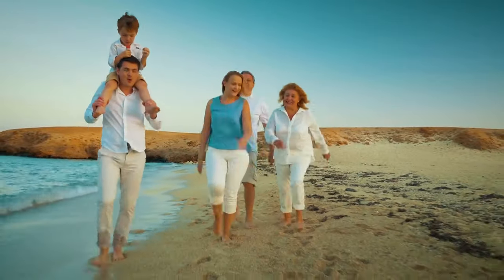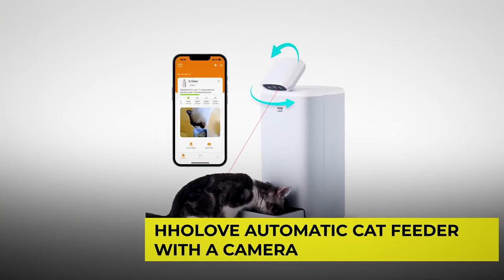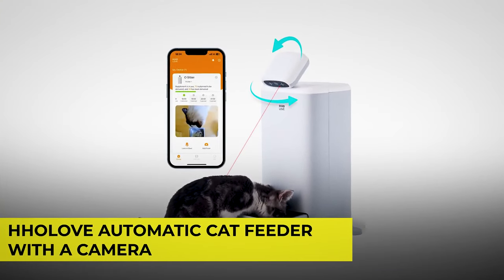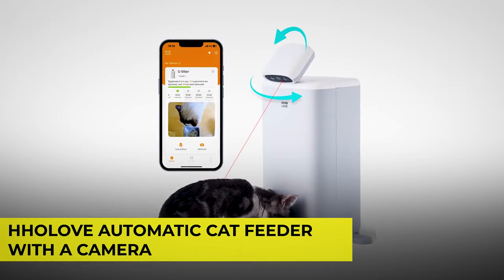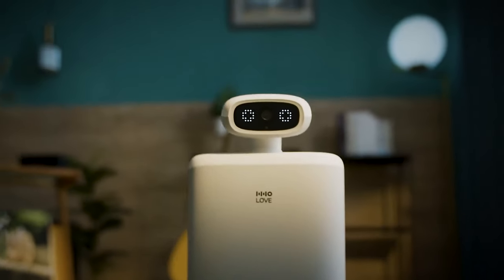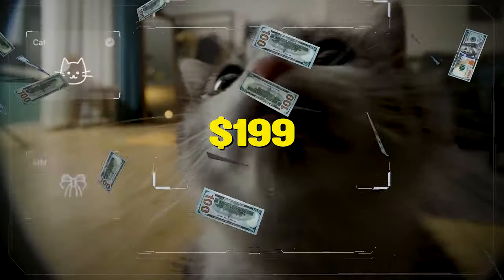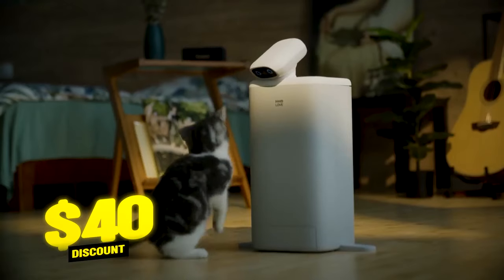If you're going away for a while during the holidays and you're worried about your cats, get the HHO Love Automatic Cat Feeder with a camera, which you can set up feeding schedules and monitor your cat's activities right from your phone. It's perfect for ensuring your pet stays healthy and well-fed even when you're away. This is available for just $199, but you can sign up to Prime and get $40 off the price.